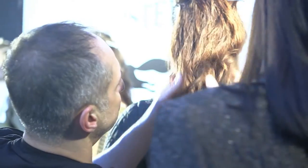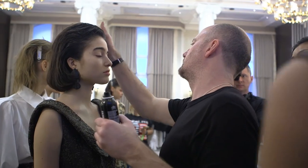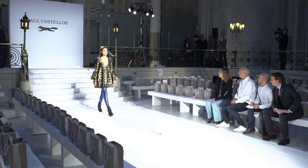I think it must be at least 10, 12 years that I've worked for Toni & Guy. They've always been so receptive, great people, high fashion, leaders — appropriate to the Paul Costelloe brand.